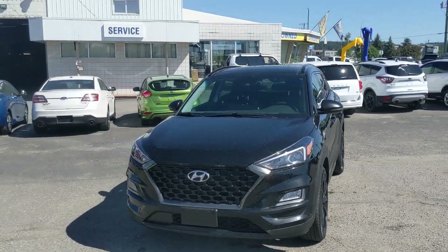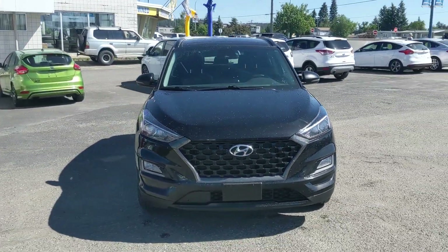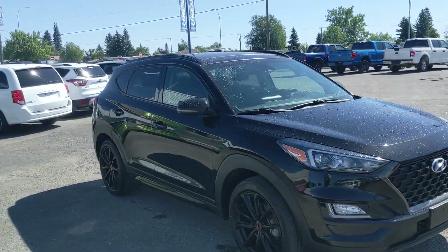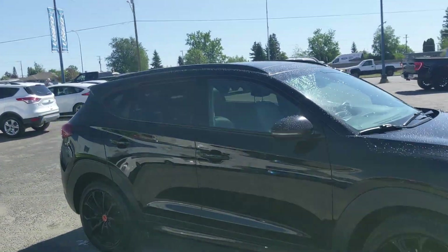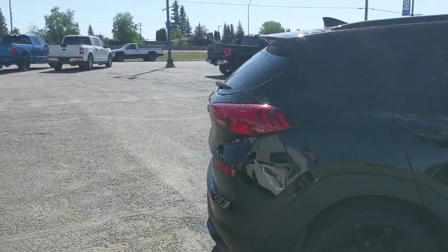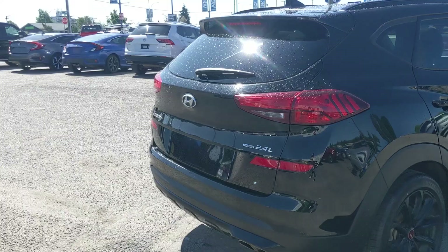Hello, this is Eric at the Prince George Ford Pre-Owned Supercenter, and we're taking a look at the 2020 Hyundai Tucson in an Urban Edition, powered by a 2.4-liter engine providing you with excellent fuel efficiency and all-wheel drive capabilities, so you're going to be able to get around pretty well. But let's take a look inside.